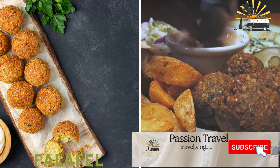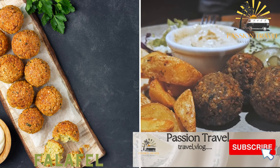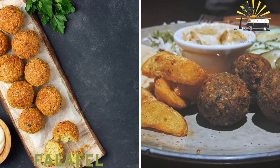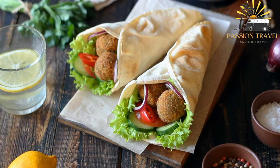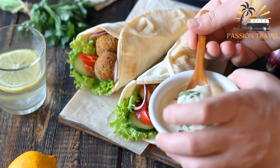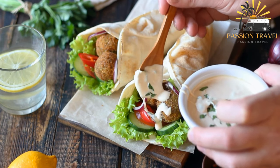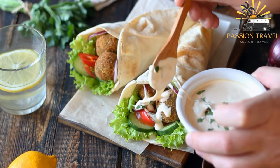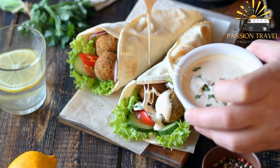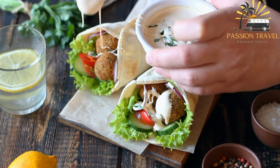Falafel is a deep-fried ball made from ground chickpeas, herbs, and spices, often served in a pita bread with vegetables and sauces. It consists of small deep-fried balls or patties made from ground chickpeas or fava beans, mixed with herbs and spices such as coriander, cumin, and garlic. The mixture is formed into small balls or patties and then deep-fried until crispy on the outside and soft on the inside.